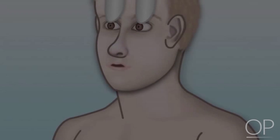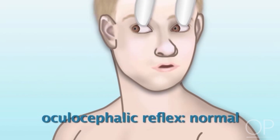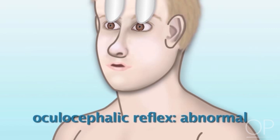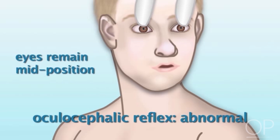Oculocephalic Reflex — this is sometimes called the Doll's Eye Reflex. With a normal and intact oculocephalic reflex, you will observe that when you turn the patient's head quickly to one side, the eyes will move to remain fixated on one position in space. In patients with an abnormal oculocephalic reflex, when you turn the patient's head quickly to one side, the eyes will remain mid-position.